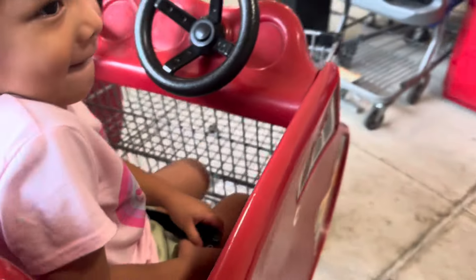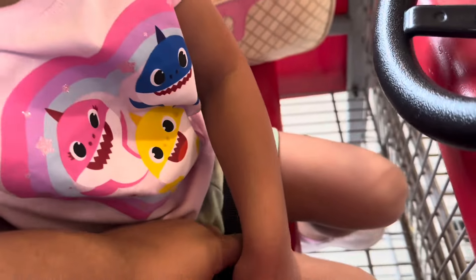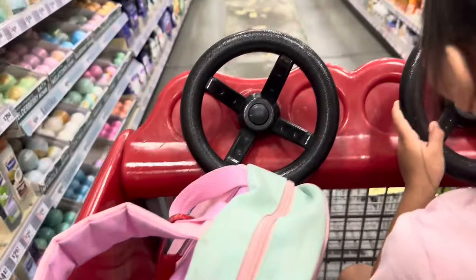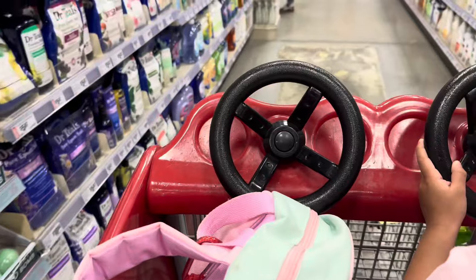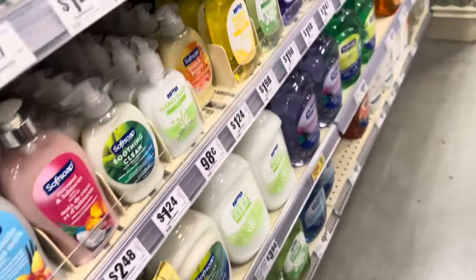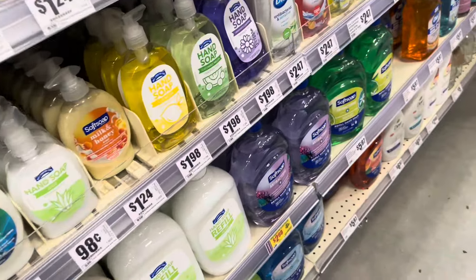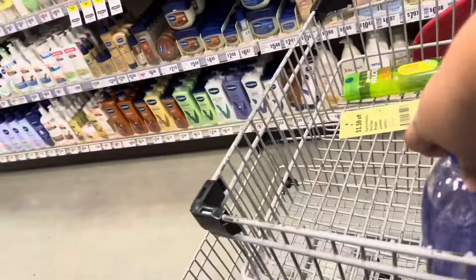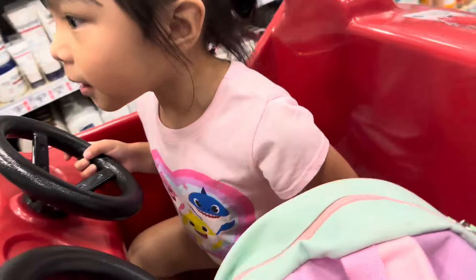We have arrived at HEB! I got my list, let's go get it. I need some hand soaps to refill the soaps at the house — I'm gonna get this one, the Soft Soap brand.